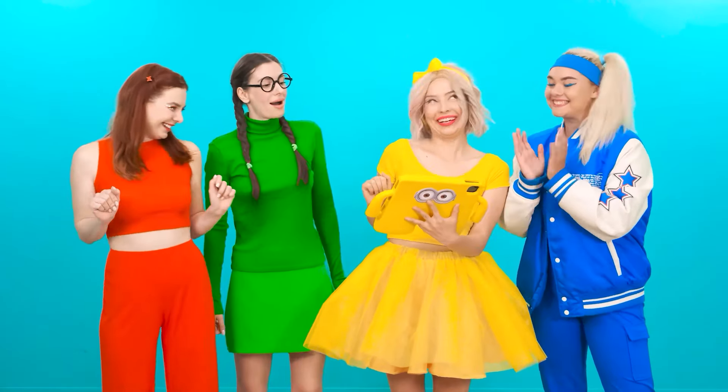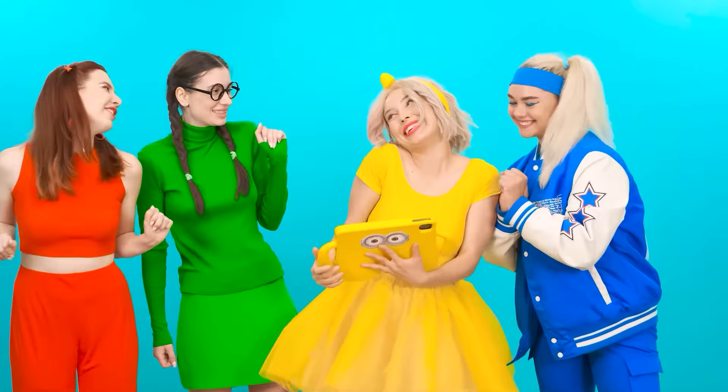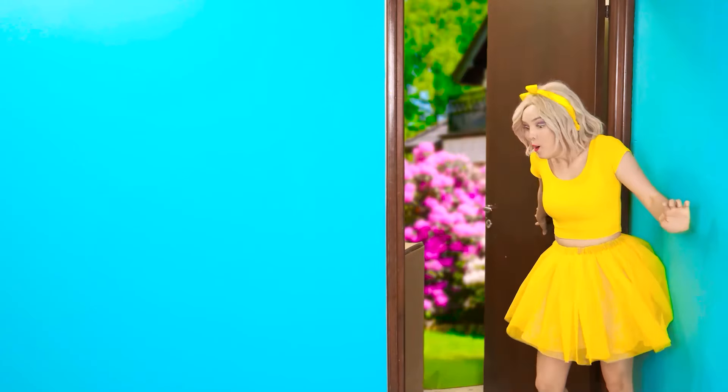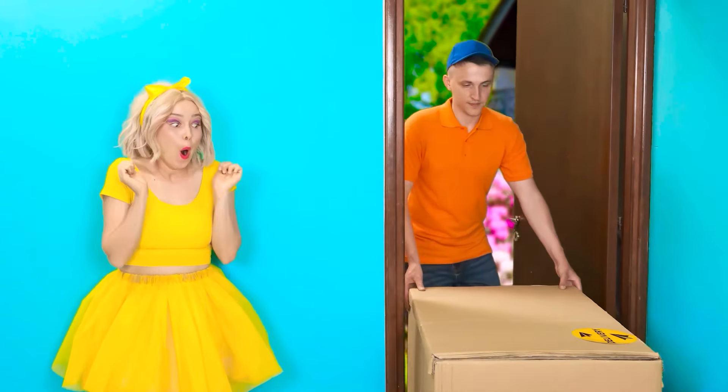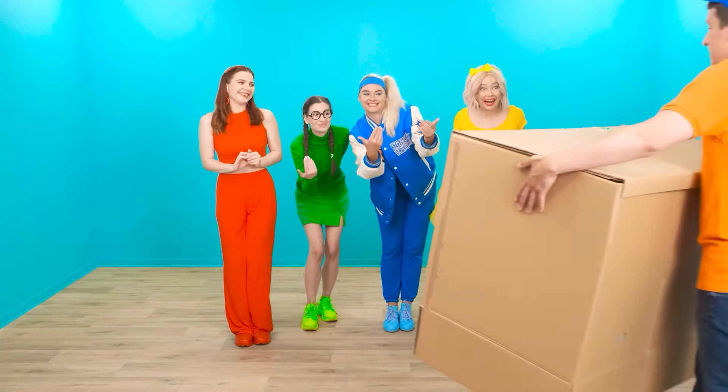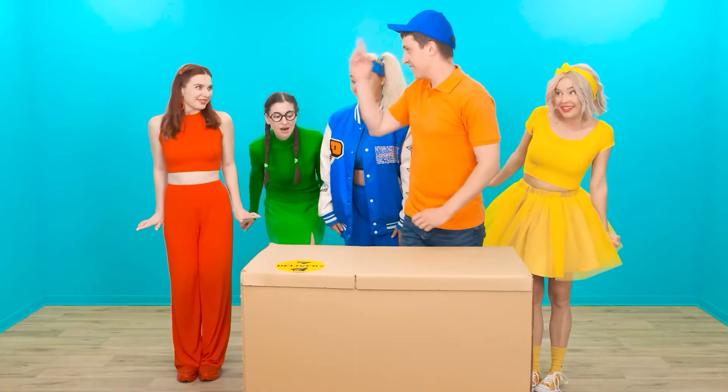We still need to order paint. Give me a high five! Oh, and here's the delivery! Who's there? Hooray, the package! Hello there! Follow me, here, here!